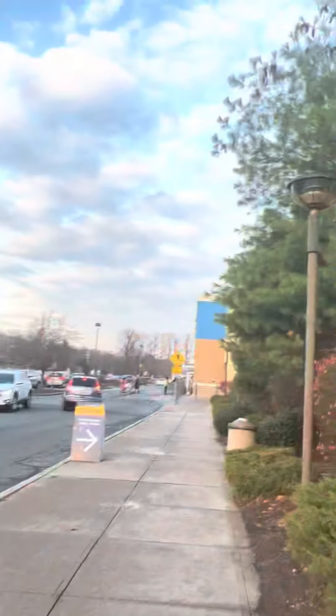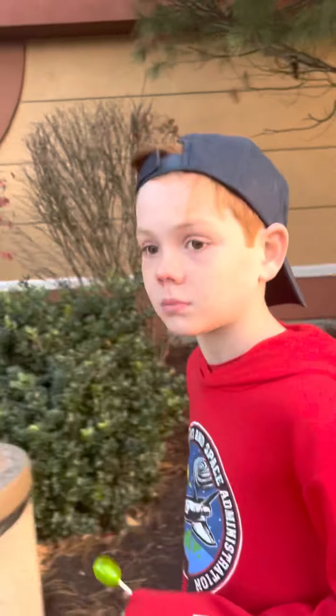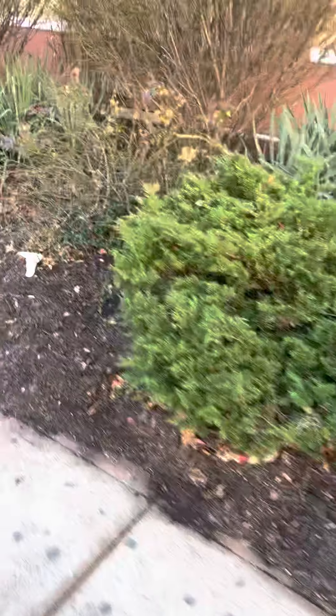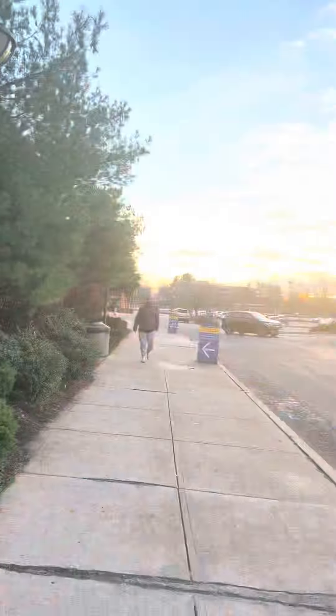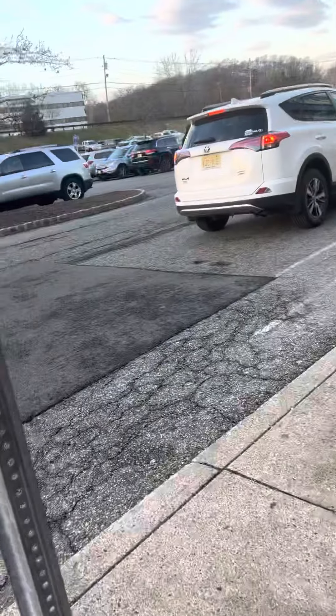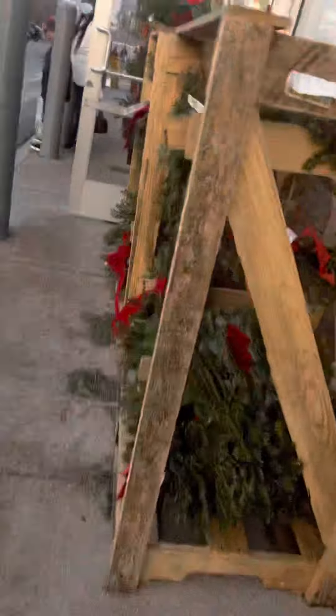There's a Walmart over there, as you can see. Here's my little brother — say hi! Tristan wants to get a YouTube channel but he's not old enough. And there's my dad — say hi. So this is the Walmart. Here is the Walmart.